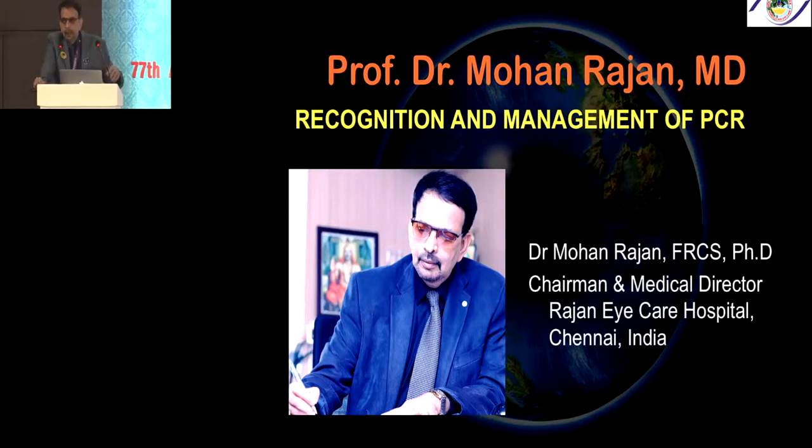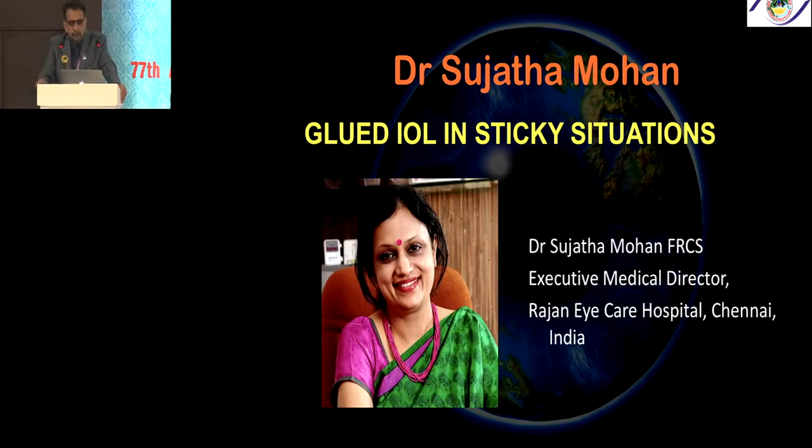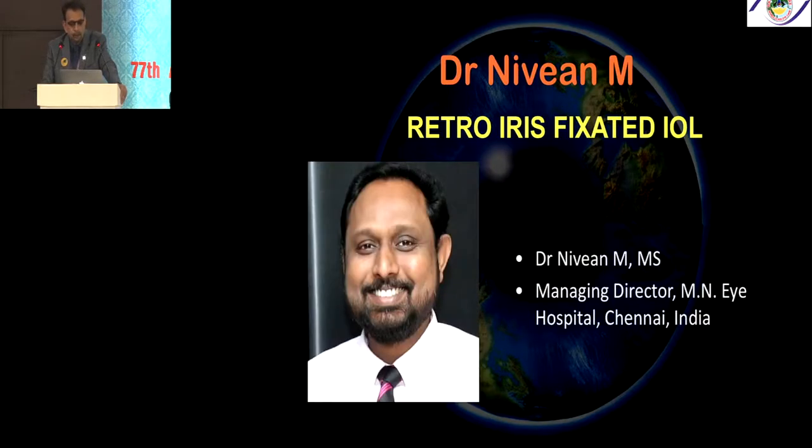I am Professor Dr. Mohan Rajan. I will be talking on recognition and management of PCR. Dr. Amar Agarwal doesn't require any introduction — he is going to talk on glued IOL and SFT. Sujata Mohan, Associate Medical Director at Rajanai Care Hospital, will speak on glued IOL in sticky situations. Manoj Khatri, VR surgeon, will talk on nucleus dropped and dropped IOL. And Nivian from M&I Hospital Chennai will talk on retro-iris fixated lenses.